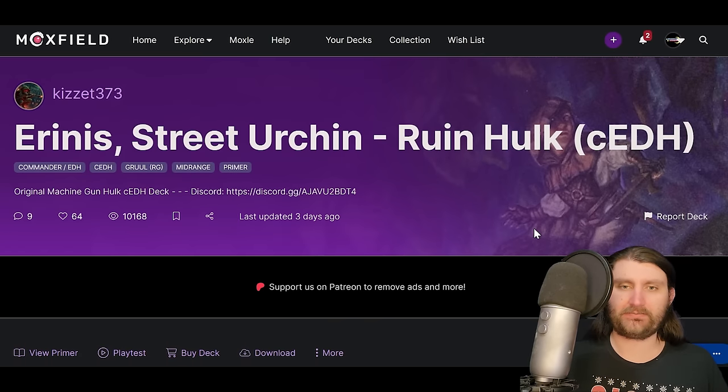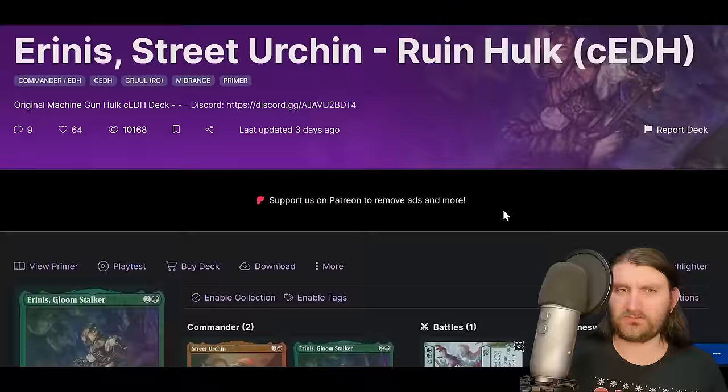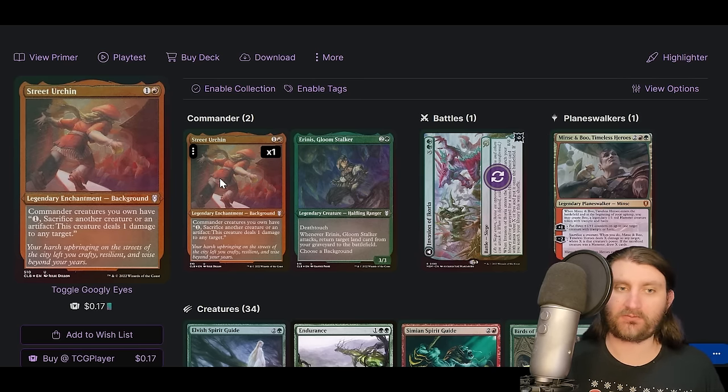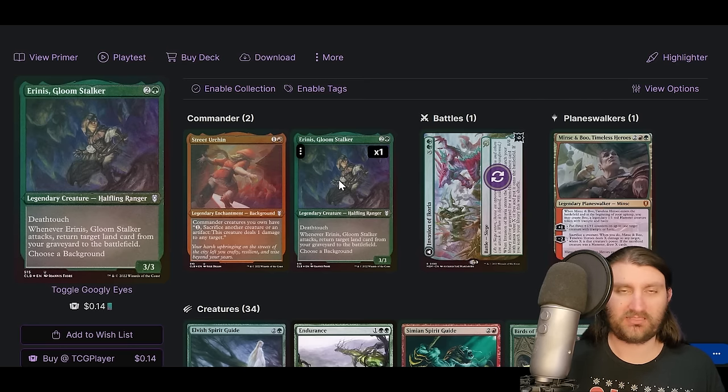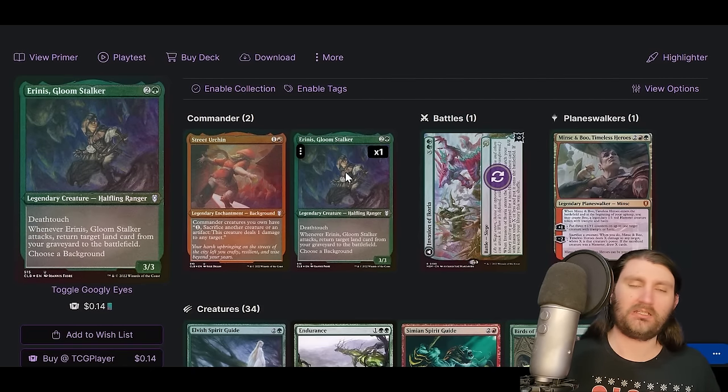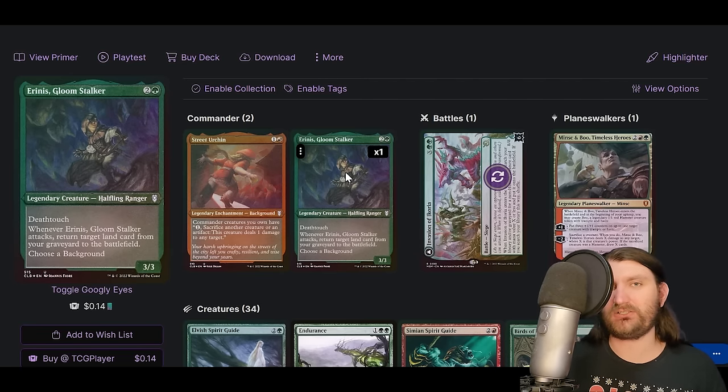Let's look at a list I briefly mentioned — I played against it and lost. That is Erinis and Street Urchin. Erinis has deathtouch and when it attacks, returns a target land card from your graveyard to the battlefield. Street Urchin says commander creatures you own have: sacrifice another creature or an artifact — this creature deals one damage to any target. With both in play we have a deathtouch sack outlet pinger — we can ping down any creature on the board and kill it instantly for one mana while saccing anything. This sets up Protean Hulk since we have a sack outlet in the command zone.